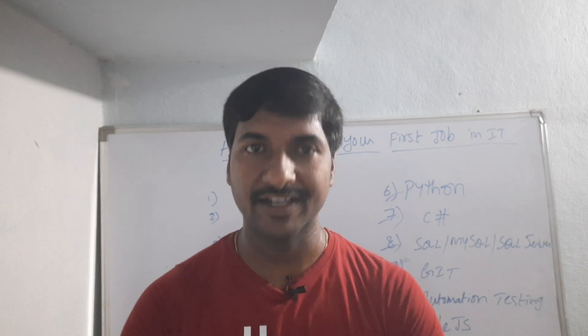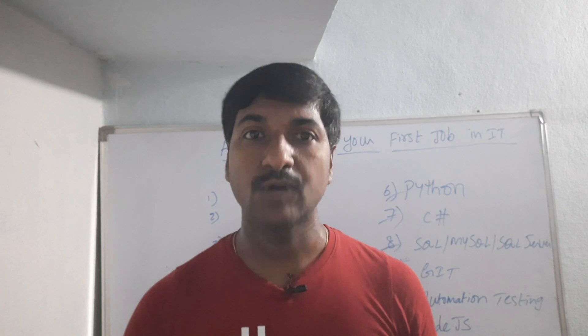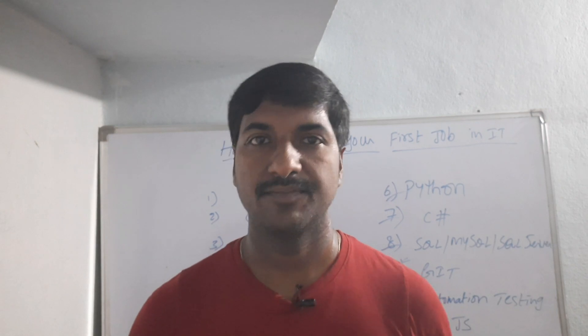Hello everyone, this is Laxman. Welcome back to our YouTube channel. In this video I am going to talk about how to land your first IT job — what is the simple way to land your first IT job.